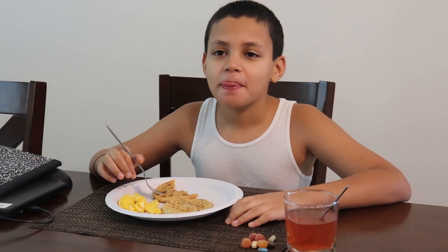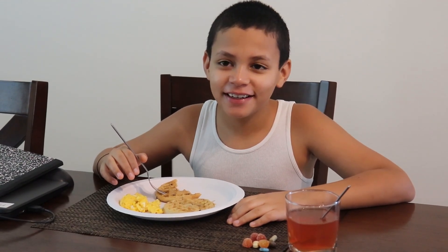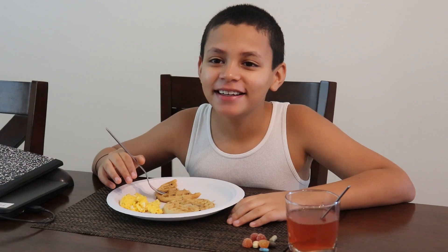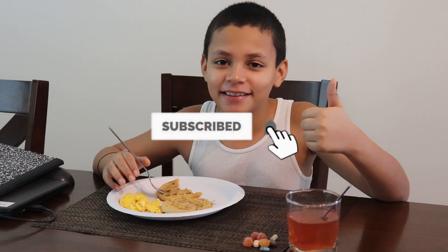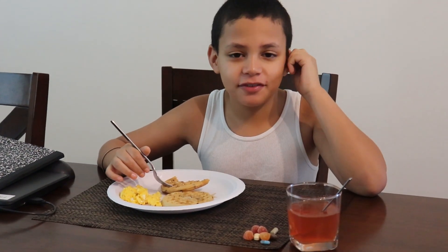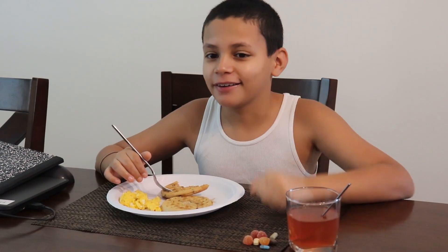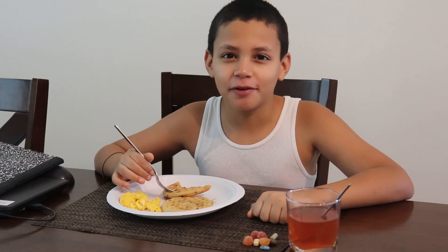Let me tell you, kids — if you ever hear your mother coming, fake sleep, that's gonna always get you out of trouble. And also, like and subscribe! Oh, and watch my mother's videos — she's a great editor. Watch them or I'm gonna come after you.